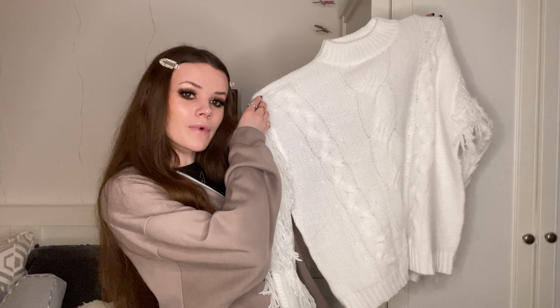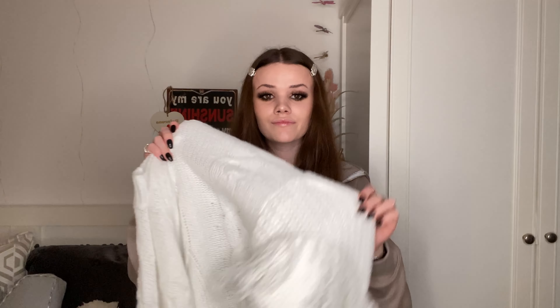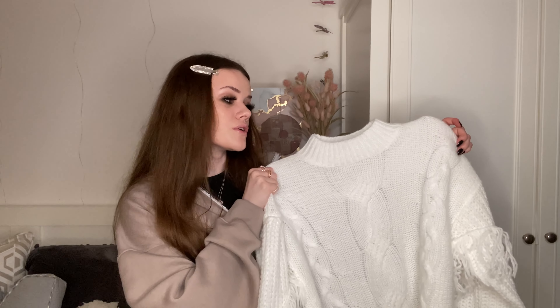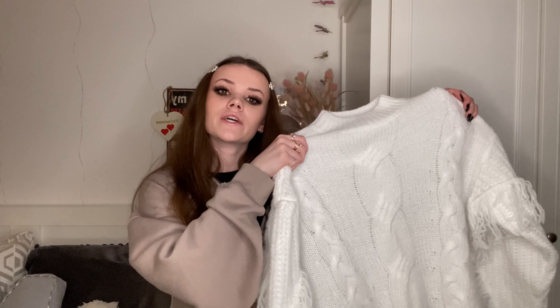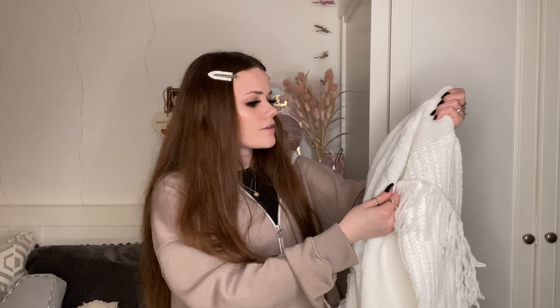The last clothing item is probably one of my favorite things I've ever bought from SHEIN because it's so cute. It's this white jumper with these fancy detailed things on the sleeves — that's the reason I bought it, it's just so different. It is getting bits on my rug though. It's from the SXZY range, which I'm guessing stands for something. I got this in a size large and it was £20.49 — an absolute bargain. It's so soft and really well made.